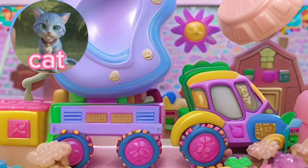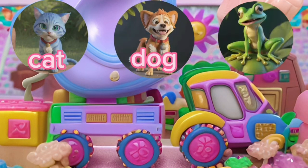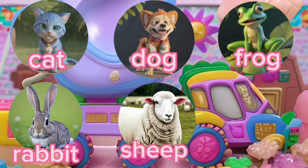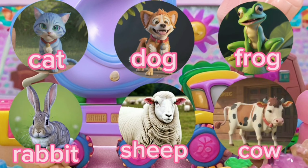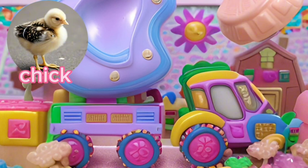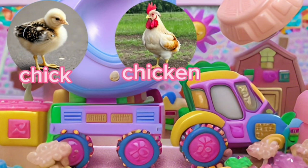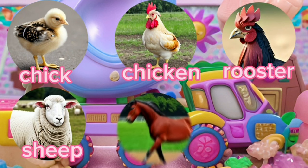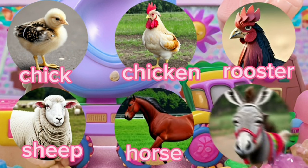Cat. Dog. Frog. Rabbit. Sheep. Cow. Chick. Chicken. Rooster. Sheep. Horse. Donkey.